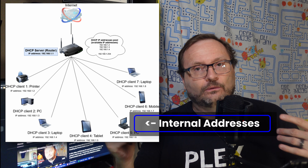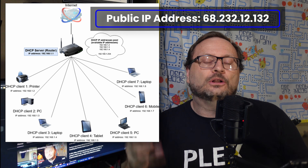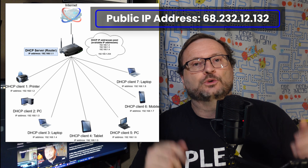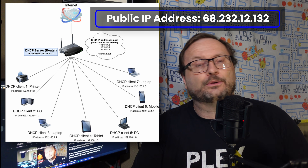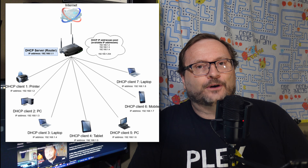While inside your network, all devices are given an internal address, like 10.1.1.234. When any of those devices reach out to the outside, every single call is from your public IP address, which may be something like 68.232.12.132. Steam can tell who is coming from that address and who isn't. As such, they can be pretty sure you are trying to add someone that is not inside your household.